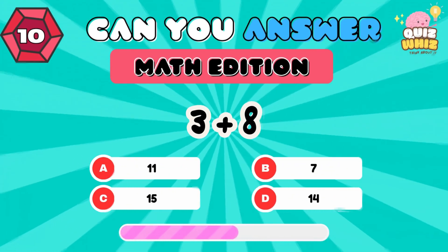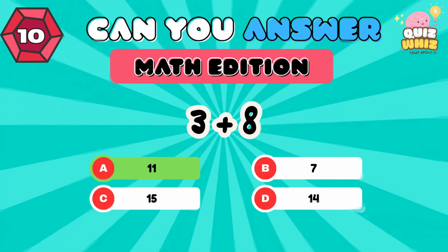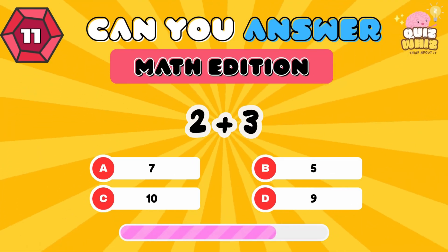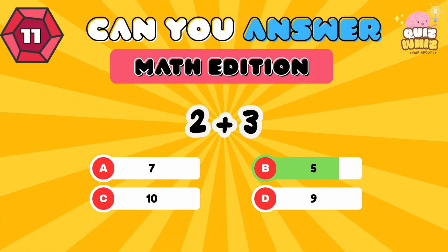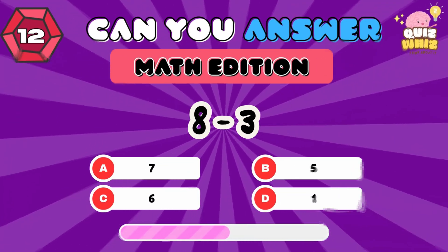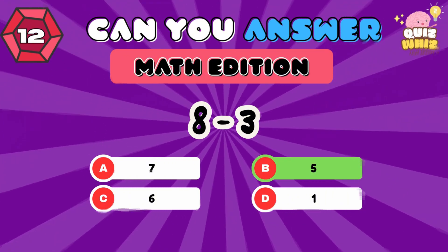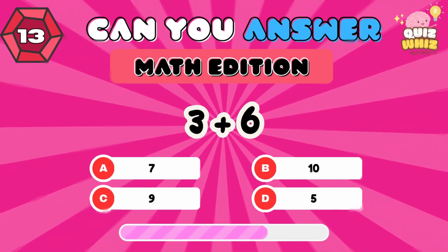3 plus 8. 11. 2 plus 3. 5. 8 minus 3. 5.